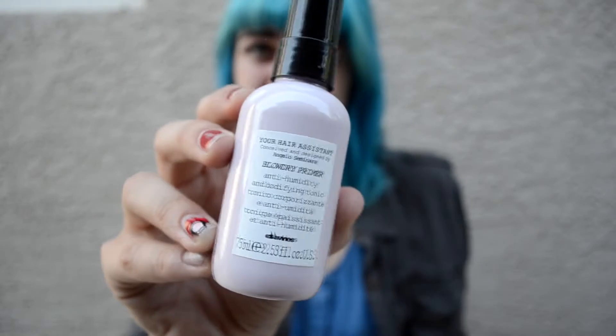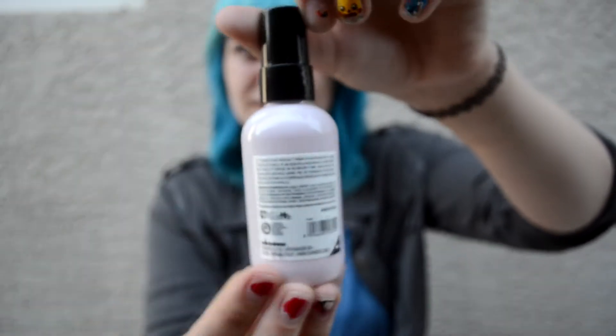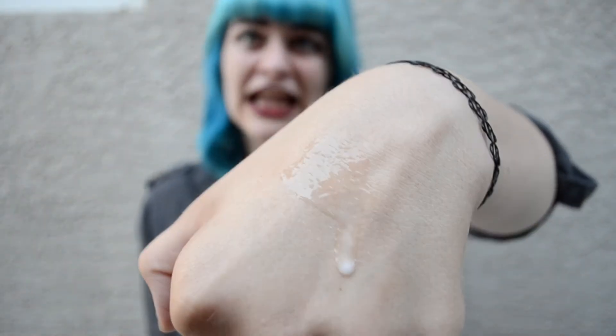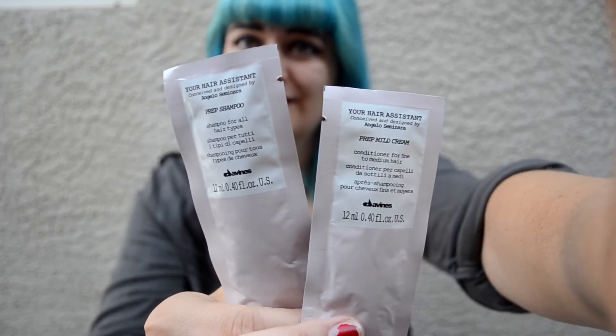This month is all about hair. First is Divine's Your Hair Assistant Blow Dry Primer. Full size is $34. This anti-humidity and volume building hair tonic also adds shine, reduces blow dry time, and protects against heat. Bonus — they've added in a gentle yet rich cleanser that removes buildup, plus a cream formulated for fine to medium hair to moisturize, detangle, and leave behind a soft texture.